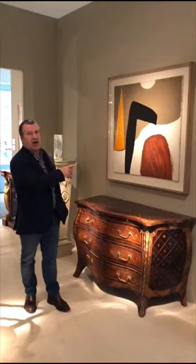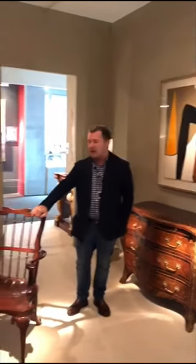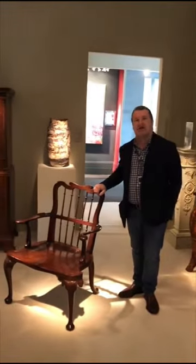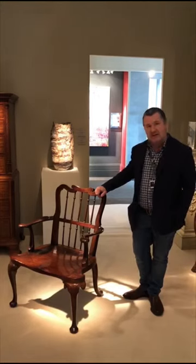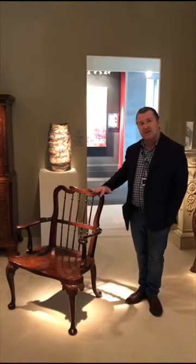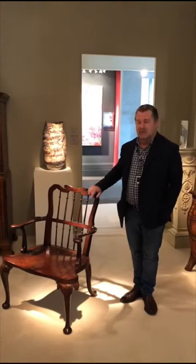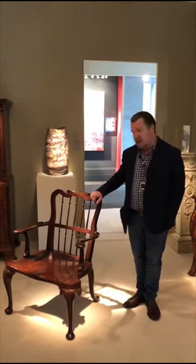We've got a Roger Hilton painting here, and then we have a pair of amazing George I chairs — country chairs made in London. Amazing quality, beautifully sculptural, very simple but very strong at the same time. They came from the Rockefeller collection, I believe.